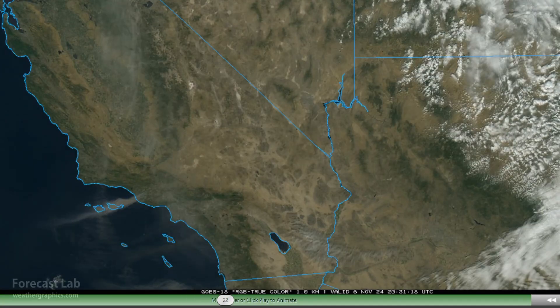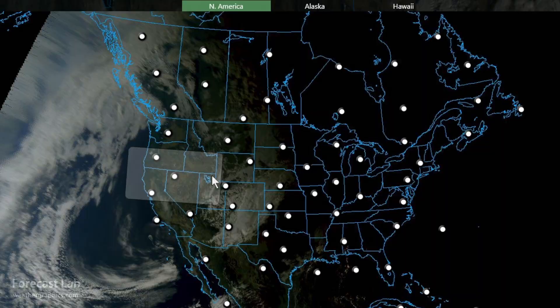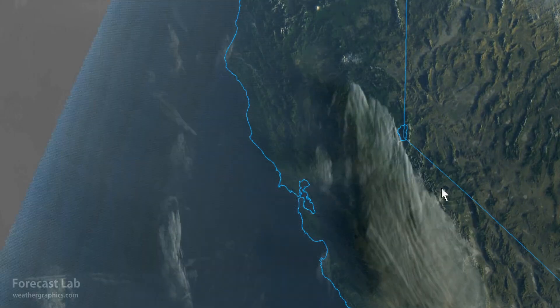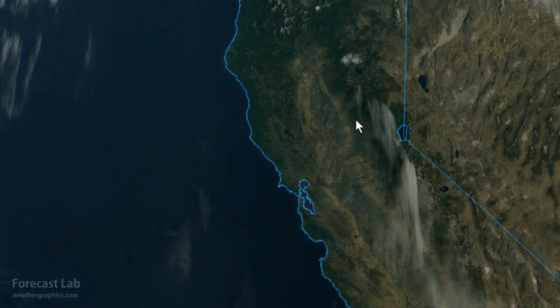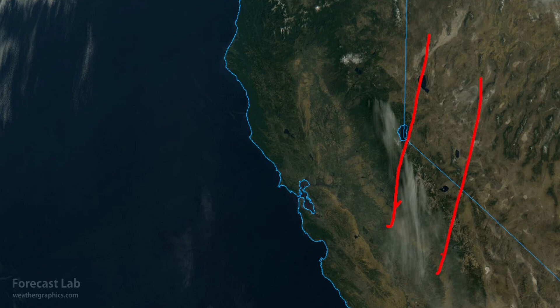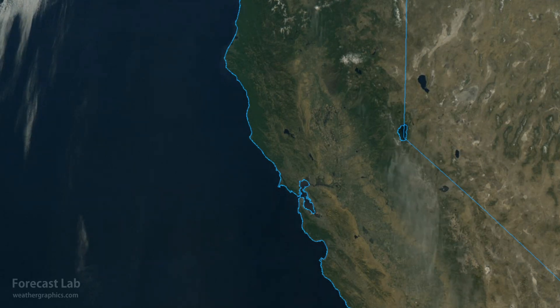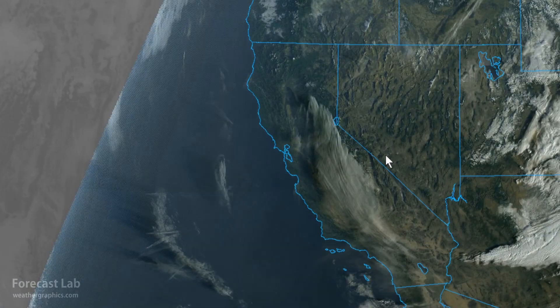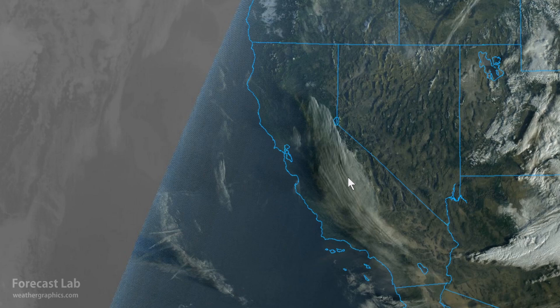Earlier this morning there was a pretty impressive mountain wave plume coming off of the Sierras. There's one look at it right there — you can see that it is a standing wave. The flow is moving across the mountains, and as it saturates it produces this cloud material. Right there during the early morning hours, some impressive banding through that cloud structure. This is a rather rare phenomenon for the Sierras with flow coming that way.